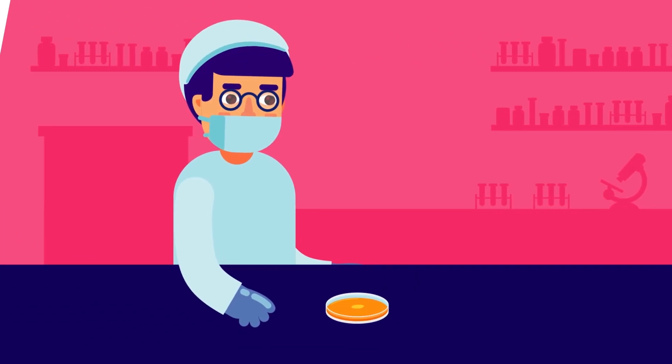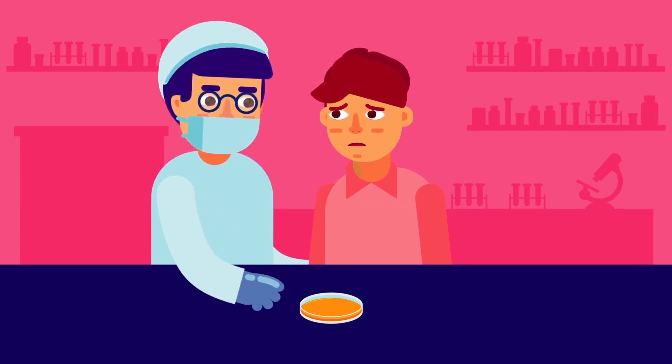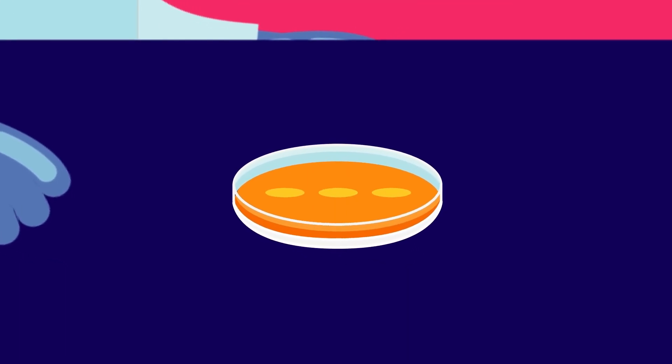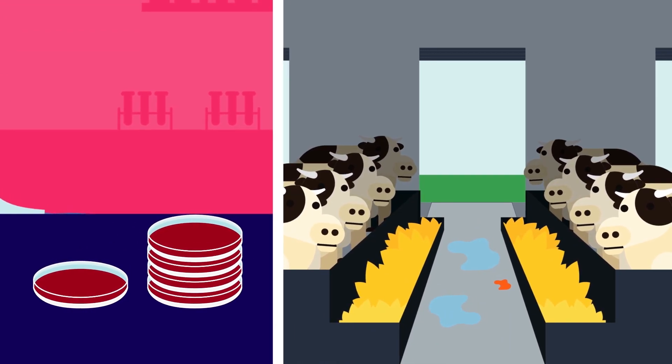Stem cells are also being cultured to create skin that can be grafted on burned bruises. Another example of cultured stem cell is cultured meat. The meat grown in a lab may be considerably more beneficial to our health and environment than conventional meat.